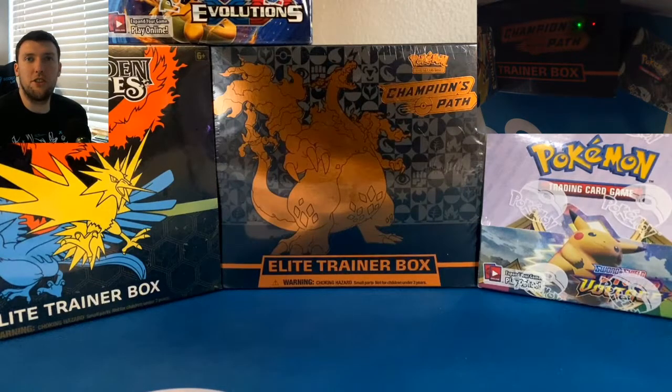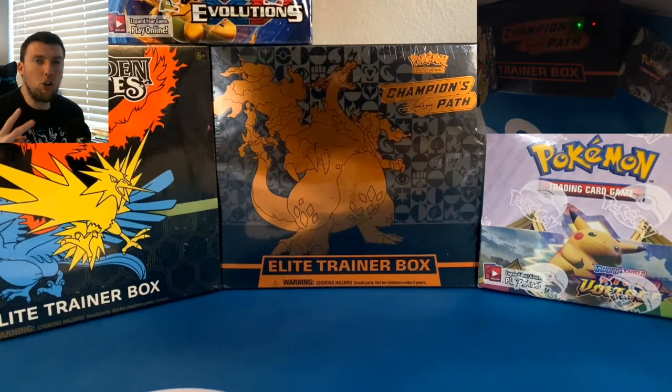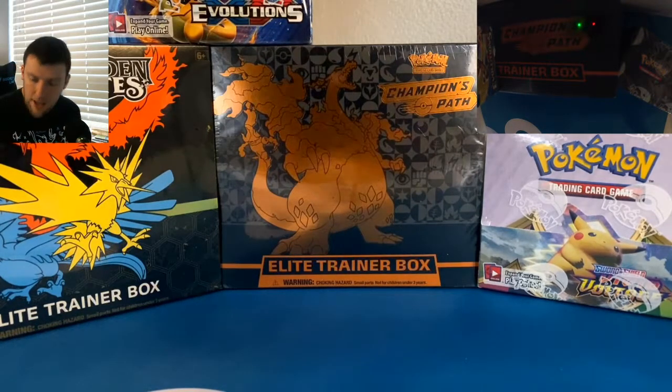What's up everybody? Welcome back to the Just Cause TV channel. In this video, the first video of 2021, Happy New Year everybody. We're going to be going through three collection boxes that were released in 2020 to kick off 2021 with a bang.